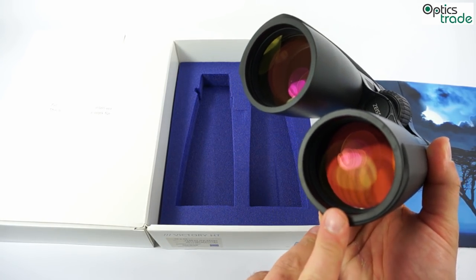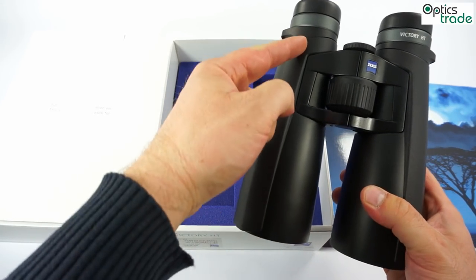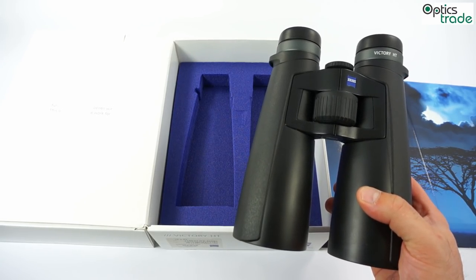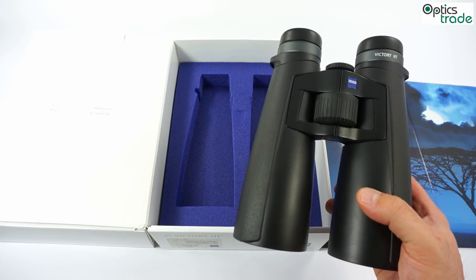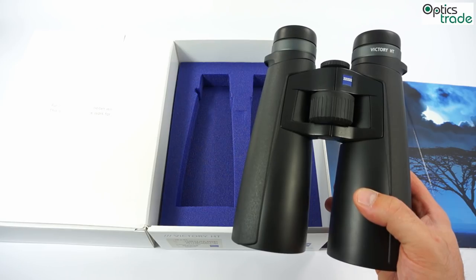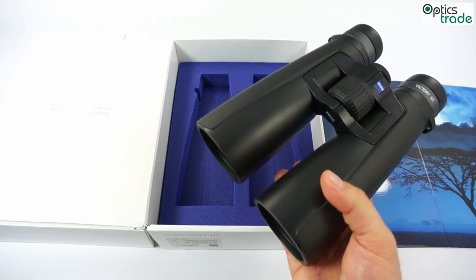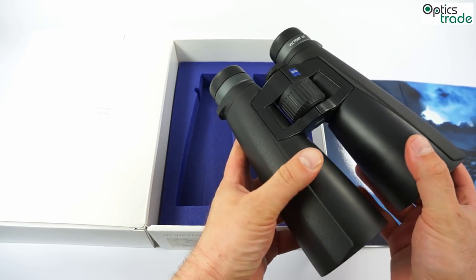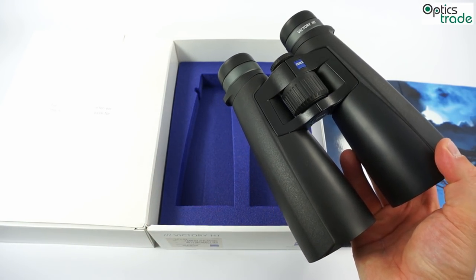The first reason is the use of Schott HT glass, which really has an exceptional light transmission rate. The second reason is the Abbe-König prism system — Zeiss is the only manufacturer from the premium class which uses this prism system, and it also raises the light transmission rate. The third reason is that Zeiss has been known for decades to produce the best or one of the best coatings on lenses in regard to light transmission rate. So even though these binoculars are quite small, they are still the brightest binoculars on the market, with more than 95% light transmission rate. Really exceptional.